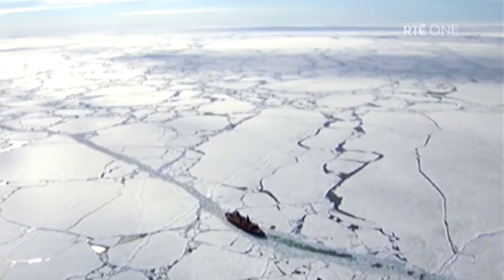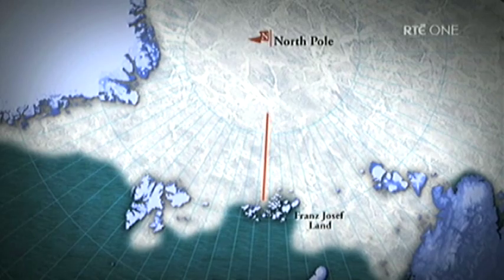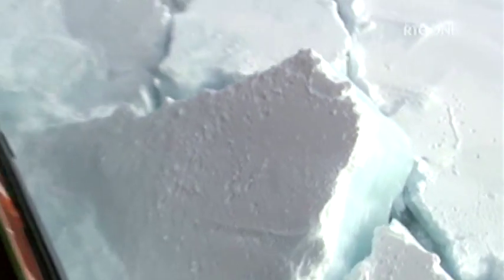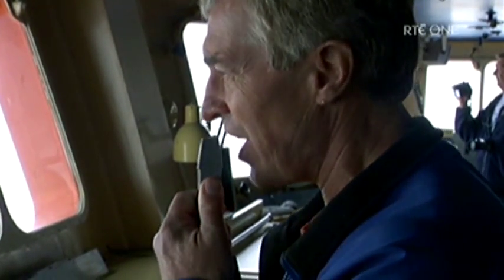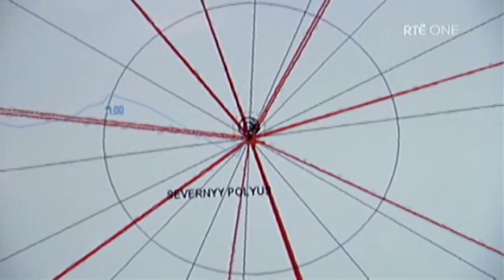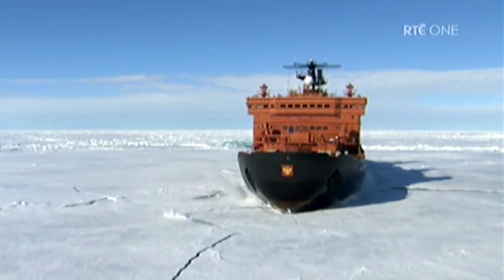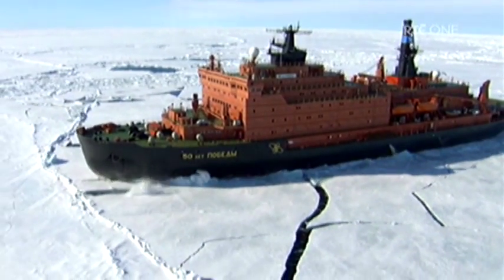Leaving Franz Josef Land behind, Victory ploughs ahead into the ice. We're on course to reach the pole in record time. We are making very good progress, moving very quickly. Given our present speed and the way the ice looks ahead, I would suggest you start to put on some warm clothes and prepare to go out onto the back. We're just within one nautical mile of the pole. The doomsday media reports of an ice-free North Pole seem far-fetched — the ice sheet here is thick, and the sound of cracking ice fills the air.